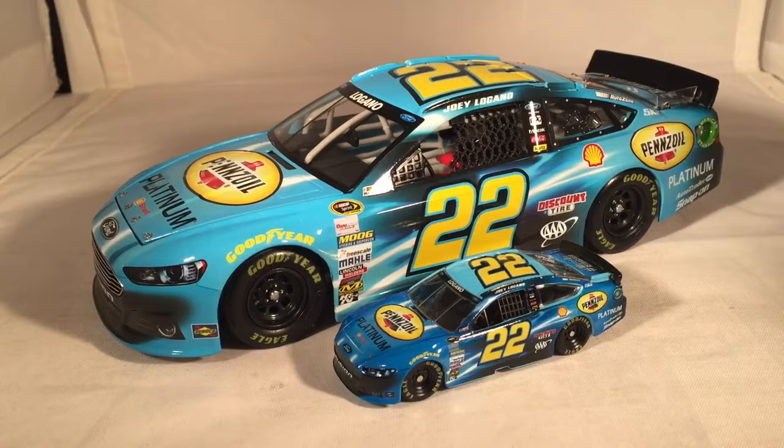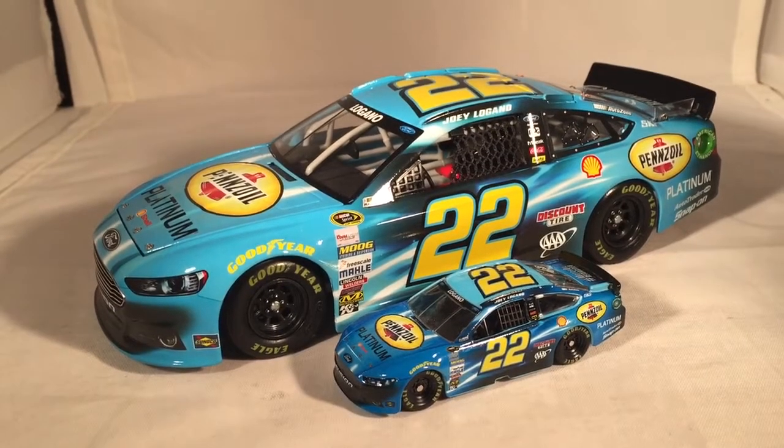If you want this car, it's a little bit hard to get because it was a popular special paint scheme. I would definitely recommend picking up the 1:24 — I'd never even pay attention to the 1:64. This has been the sixth part of Joey Logano Week. Stay tuned for a special finale. Hope you enjoyed and thanks for watching.